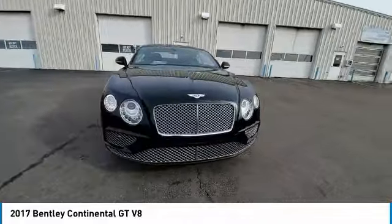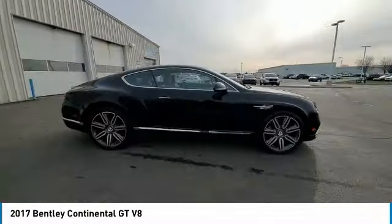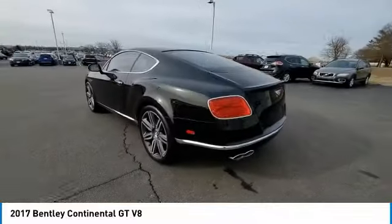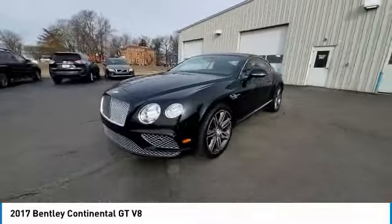Here are some of this vehicle's great options: electronic stability control, brake assist, traction control, remote keyless entry, rear fog light, speed control, four-wheel disc brakes, rear window defroster, navigation system, and security system.